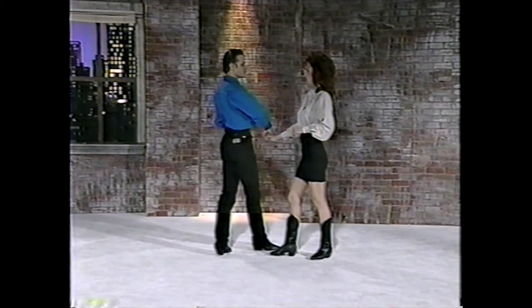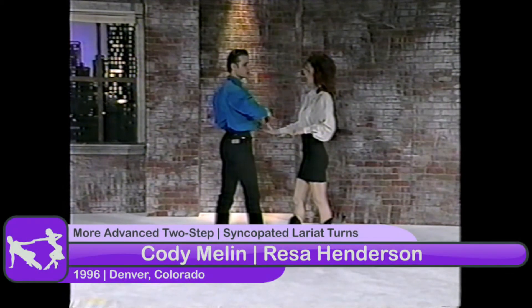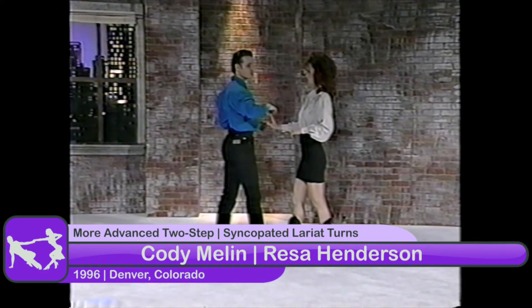The next pattern we're going to go into is going to, at first glance, look like a lariat — except for the fact that we're adding in a syncopated turn for the lady. She's doing an extra turn in the same count that she was normally doing.